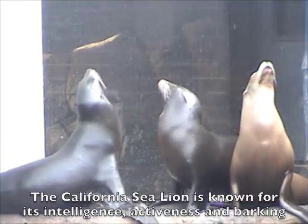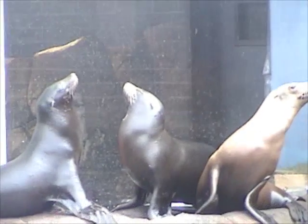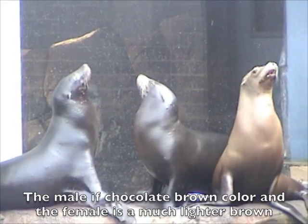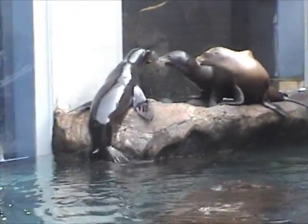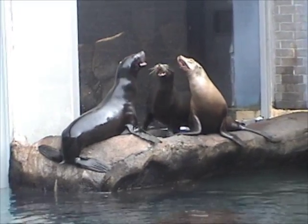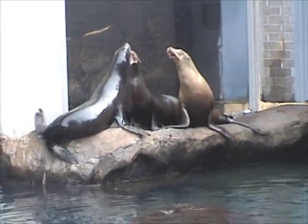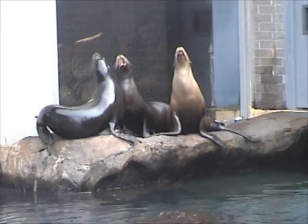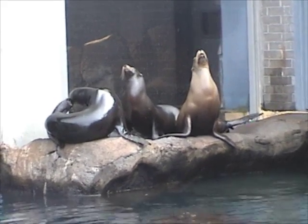The California sea lion is known for its intelligence, activeness and noisy barking. The male is a chocolate brown color and the female is a much lighter brown color. Watch as these male sea lions fight over the female sea lions.